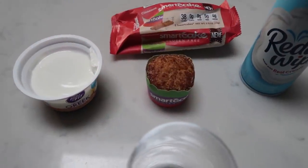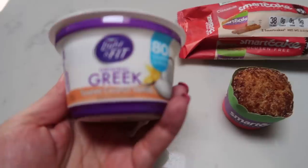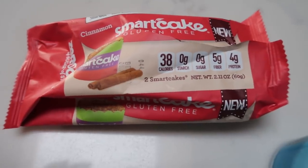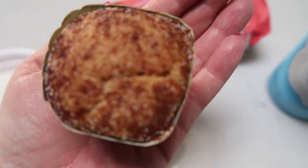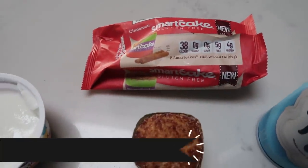For dessert tonight, I'm going to have my traditional parfait. I'm going to be having the Light and Fit Greek yogurt in toasted coconut vanilla. I'm going to be having one of the cinnamon Smart Cakes — this is my favorite flavor. It's just a little cake with a sugary, cinnamony crumb coating. I do have a discount code for the Smart Cakes — I'll put it here on the screen.